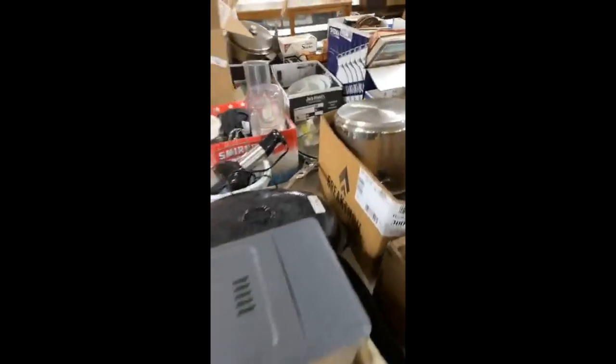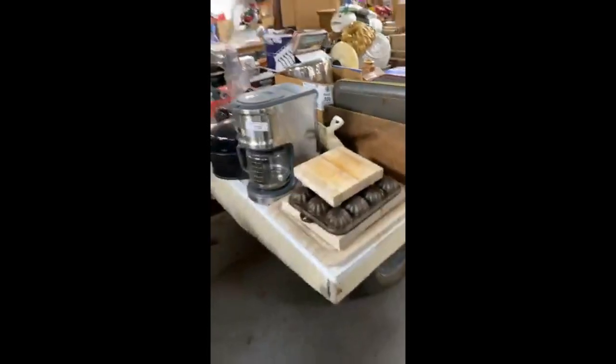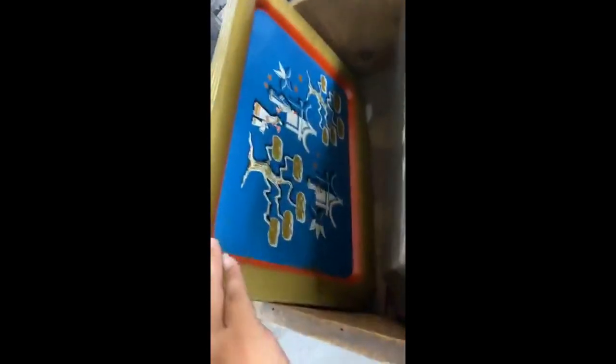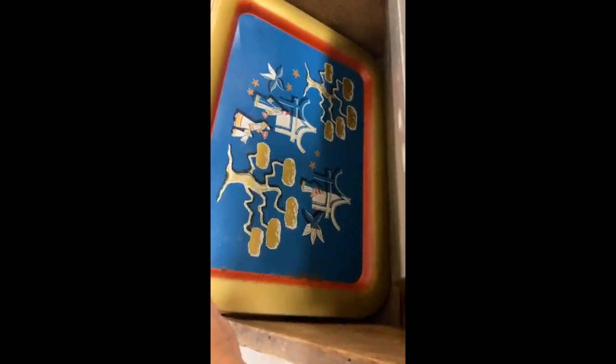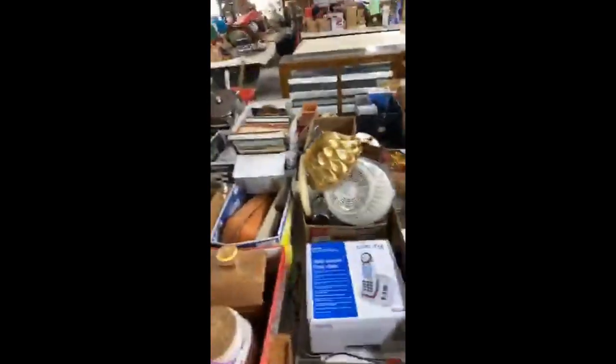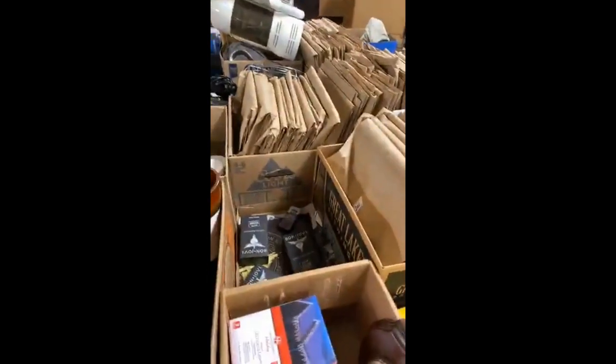We do ask that you confirm your shipping address. Our credit card processor has gotten very picky about the rules we have to follow, so bear with us. I love these trays — those are fun, they're metal. Looks like there are two sets in there. Lots of cookware. There are probably a hundred lots of records — that is what these are.